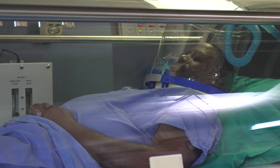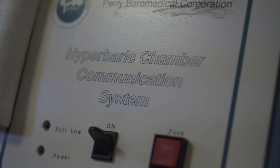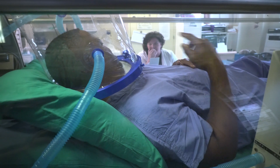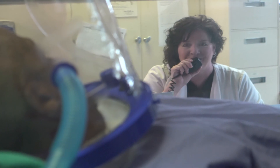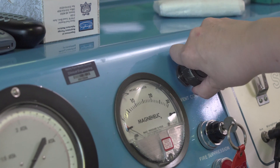Most of the time patients just sleep while they're in there — it's a chance for them to unplug from the world. You can watch TV; there's a TV outside the hyperbaric chamber and our chamber is see-through. You can sleep, nap, or read while you're in there. All in all, it takes just under two hours per treatment.